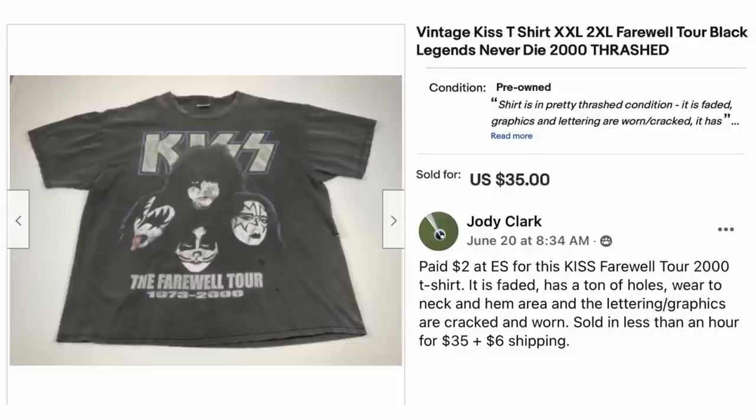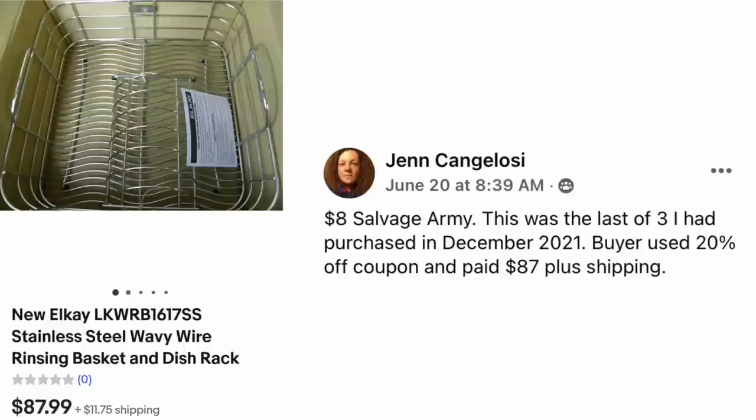Collectors don't care if it's perfect. Jen Cangellosi paid $8 at Salvation Army — this was the last of three purchased in December 2021. Buyer used 20% off coupon and paid $87 plus shipping. This is a new LK stainless steel wavy wire rinsing basket and dish rack — $87.99 for this wire basket. It was $8 and sold for $88. It's a hiding-in-plain-sight kind of item — it doesn't look very expensive, so just keep looking.